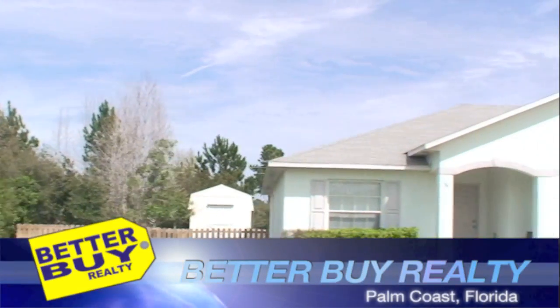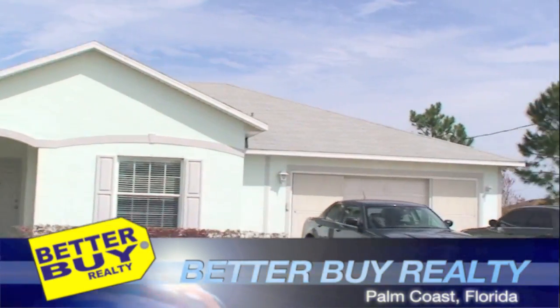Better Buy Realty proudly presents 44 Buttermilk Drive, Palm Coast, Florida.